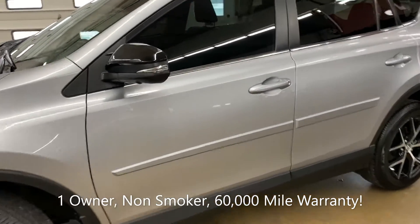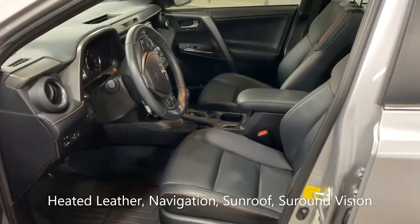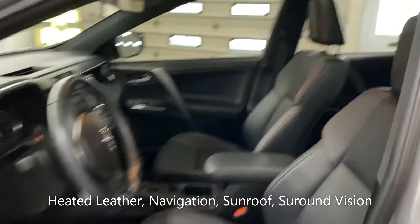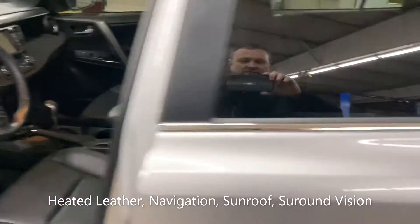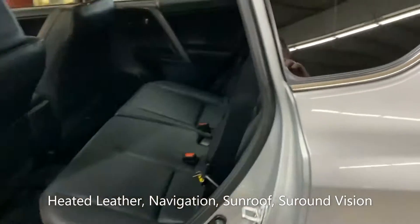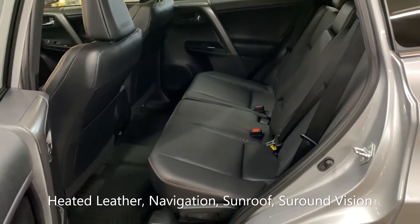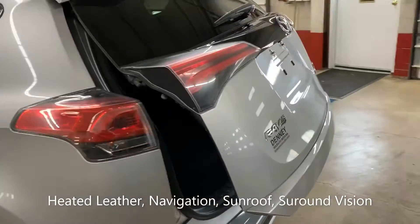It has heated front seats, navigation system, sunroof, WeatherTech floor mats front and rear, and a power rear liftgate.